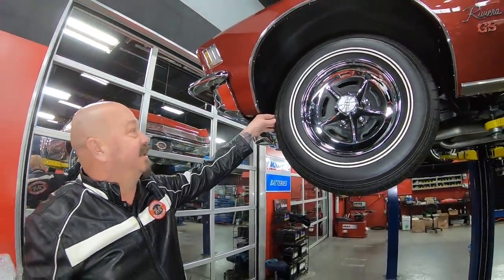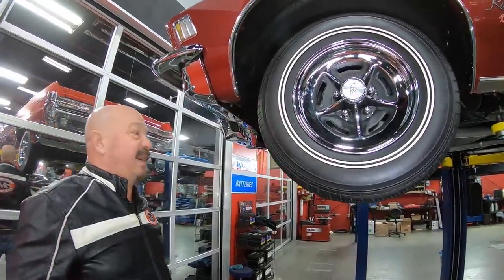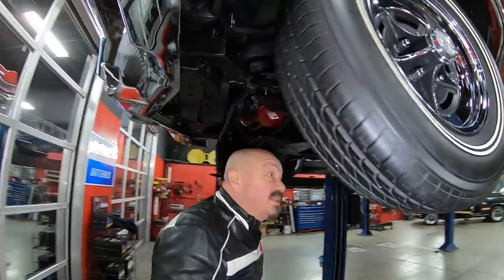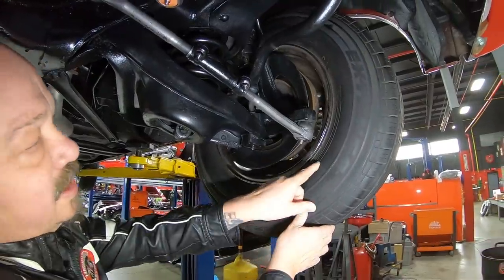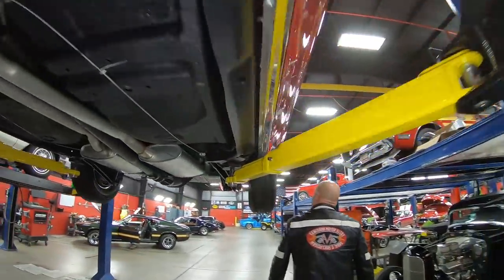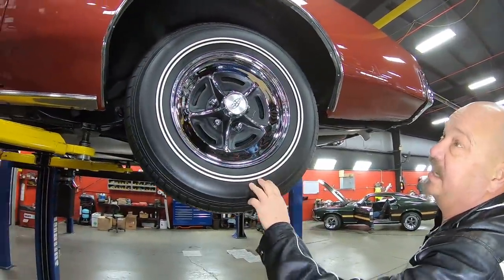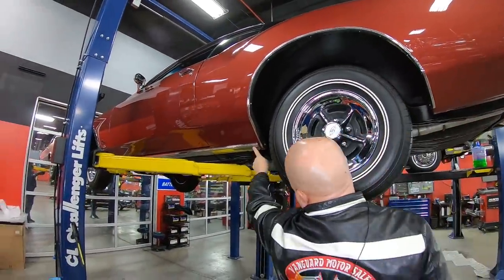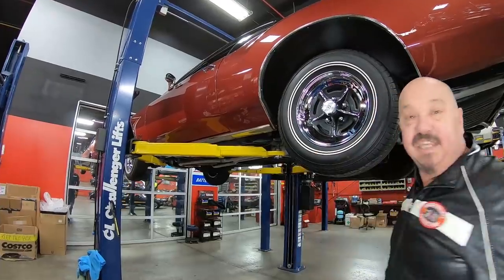And then the RIVI wheels — look at them babies. We've got dual white walls, isn't that cool? They're Toyo tires, size 225/75-15s. We'll go check out the back — back here we've got the same good-looking RIVI wheel and same-size tire. You can see the wheel lip moldings look good, everything feels nice and solid, the rocker molding looks good. And look at that paint — it's pretty. We're going to lower it down and take a look under the hood.